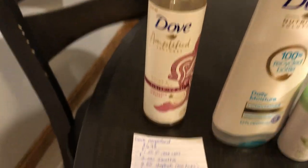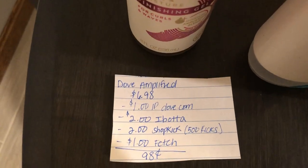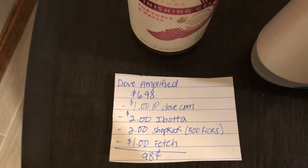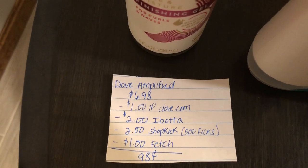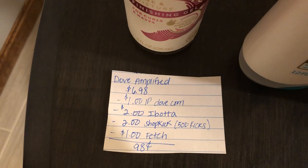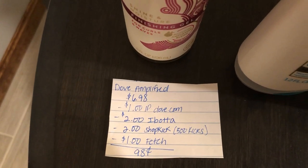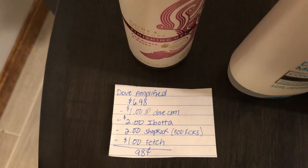The next deal is on the Dove Amplified gel. It is $6.98 and I used a $1 off one internet printable from Dove.com printed on a different computer. The Ibotta app has $2 back, Shopkick is giving $2 back (equivalent to 500 kicks), and the Fetch Rewards app is giving $1 back, making it just $0.98. If you're new to any of these rebate apps, I will leave all of my referral links down below.